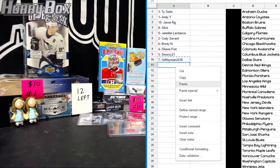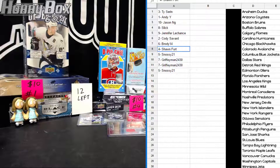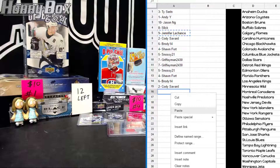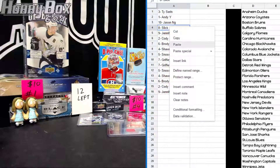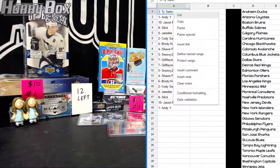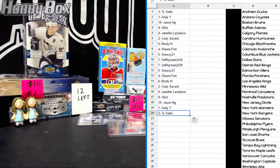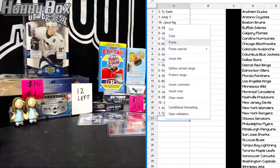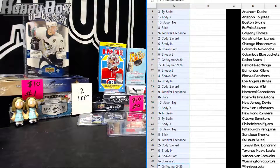Then Griffy picks back-to-back, then Snozy, Brody, Sean, Brody, Cody, Jennifer, Slick, Jason, Andy, Ty — and then that goes back snake style again.